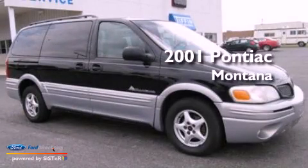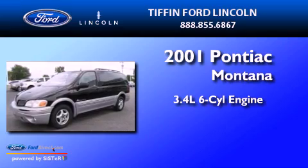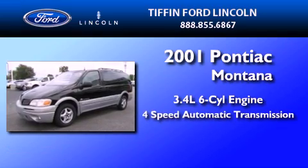This is a 2001 Pontiac Montana. It features a 3.4-liter six-cylinder engine and a four-speed automatic transmission.